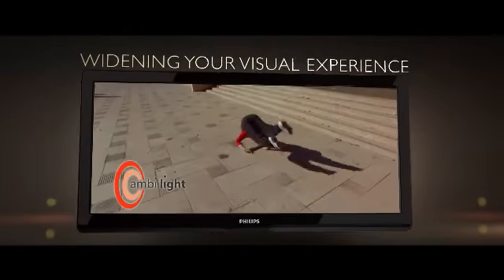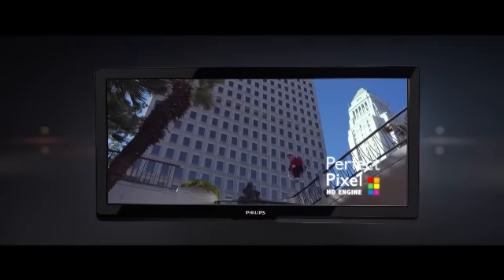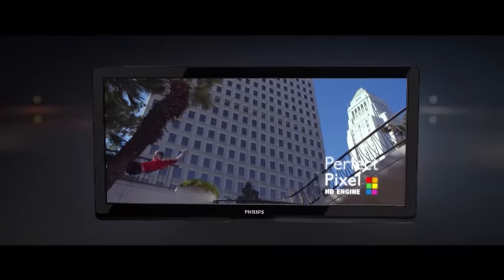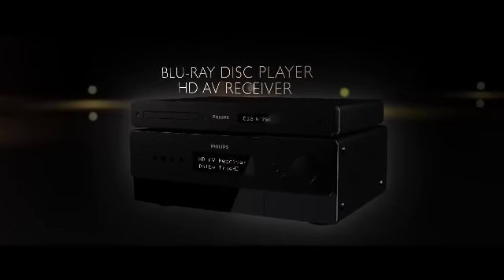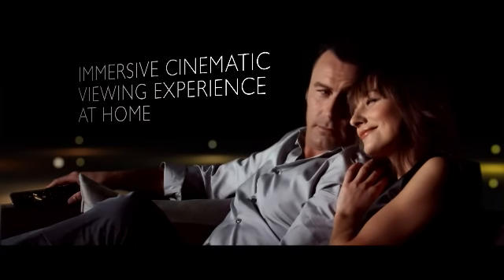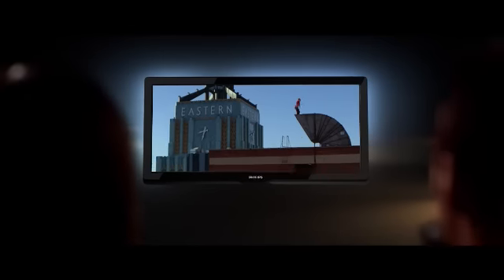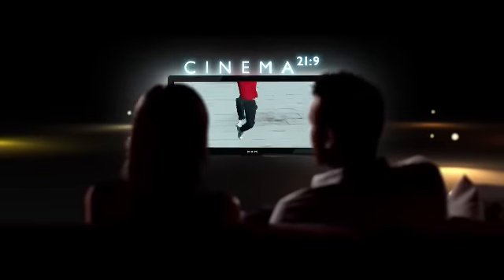Immersive 3-sided Ambilight Spectra technology enhances the screen further by projecting a halo of light from the back of the screen onto the surrounding wall. The built-in Perfect Pixel HD engine ensures the best picture quality available, and you can complete this real cinematic experience with matching 7.1 surround sound home theater. For the first time, the cinema has really found its way into your home, thanks to Philips Cinema 21x9.